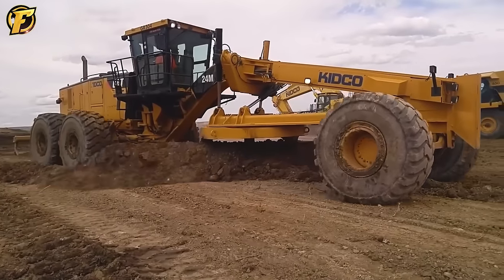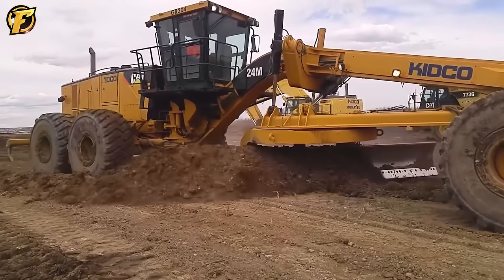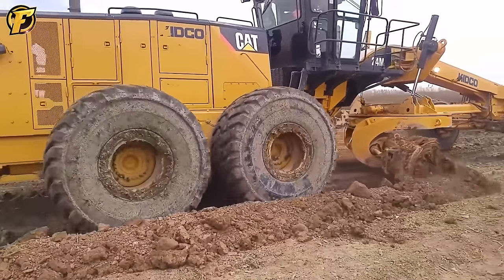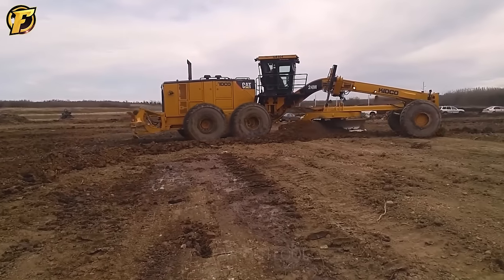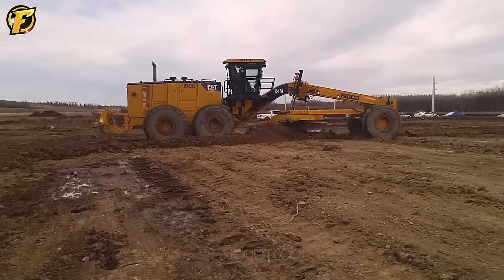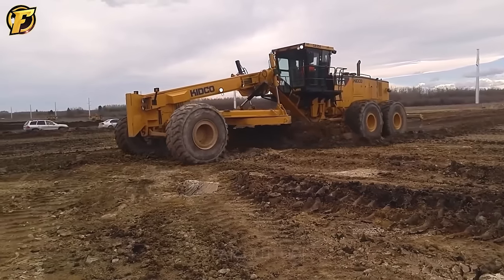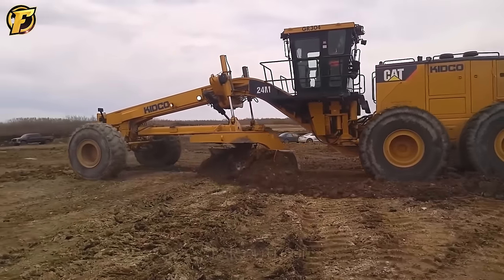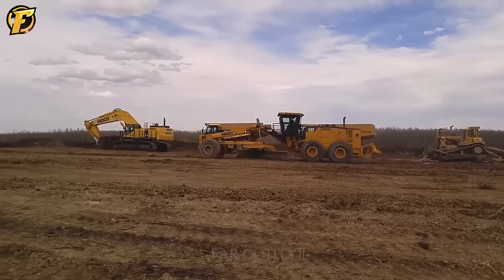Introducing a road grader with a 24-meter long blade, which works extremely effectively on large areas of land, creating a large flat surface for future use. The machine's versatility and power help shape the ground accurately, optimizing land use and paving the way for even larger projects in the future.